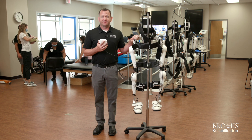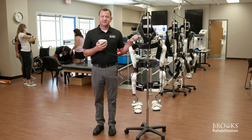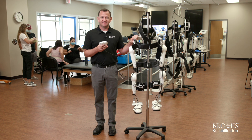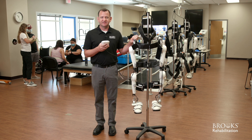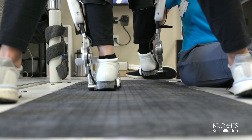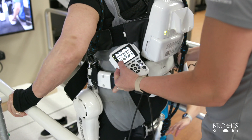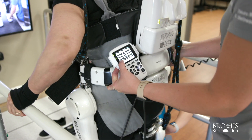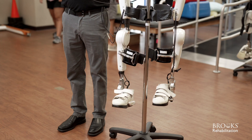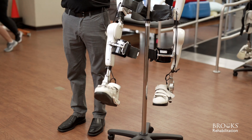When a patient doesn't have movement in their legs or doesn't have the strength to be able to stand independently, HAL has the ability — we can change the sensitivity of what signals are being detected — so the smallest signal at the hip flexors, knee extensors, knee flexors, or hip extensors can be detected in order to produce purposeful, meaningful movement. So we're bend and extend, bend and extend.